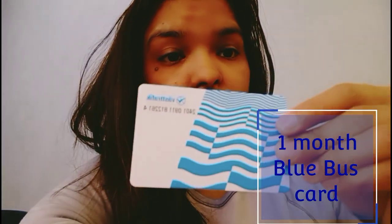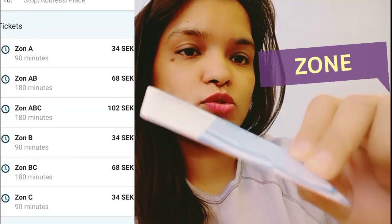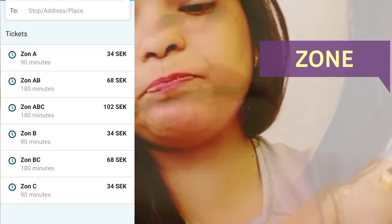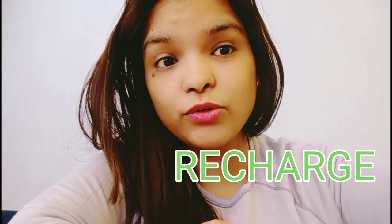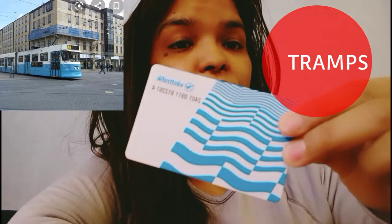The blue card is valid for one month. This is the blue card I am having and it is valid for one month. They ask you in which zone you are going to travel, so you should know about the zone as well. According to that, they recharge it. This card is valid for bus as well as for trams.